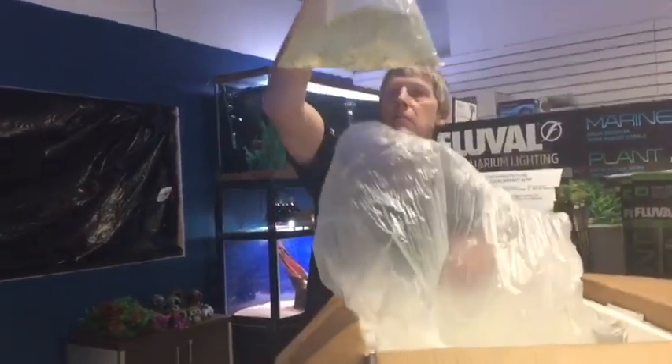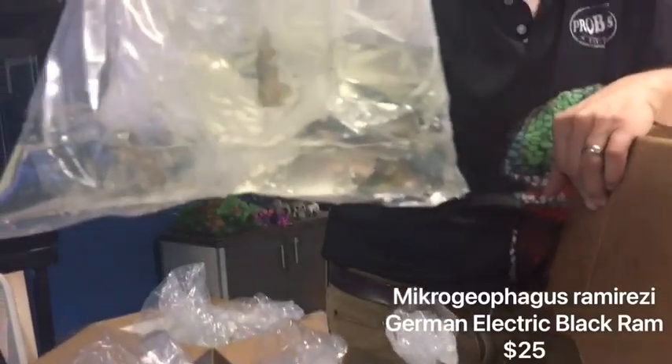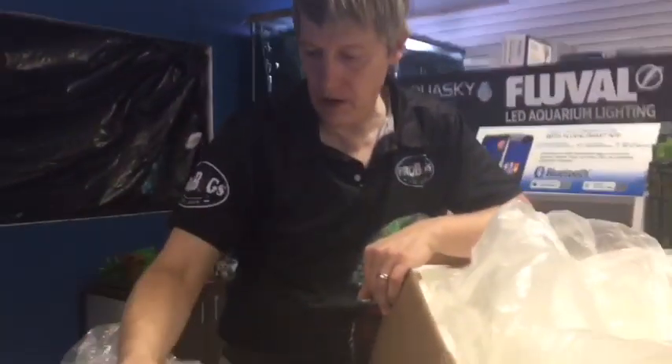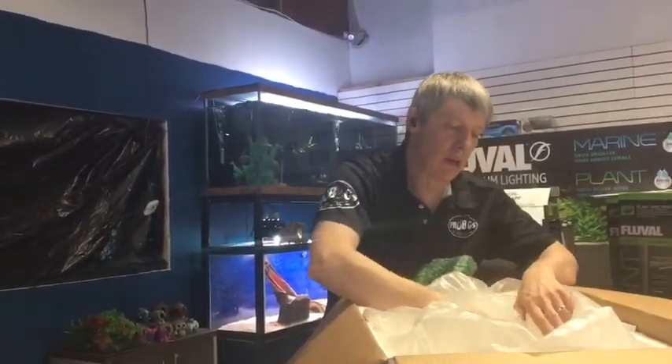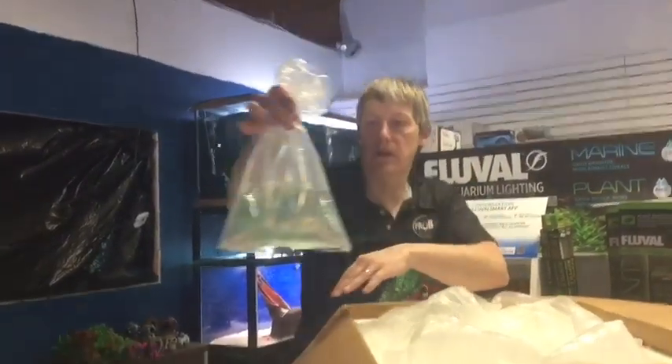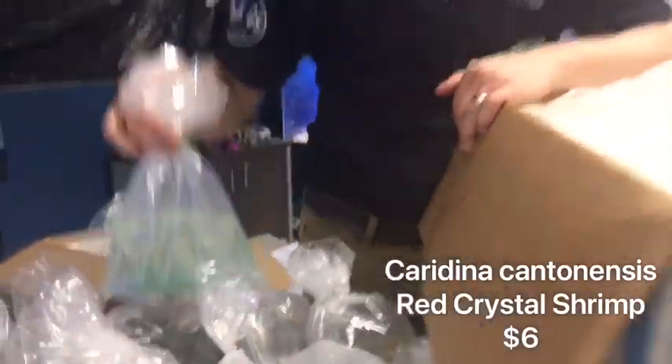More Peter's Elephantnose — we can fit those in the box. Rams — got some of these last week; these are the black rams. Beautiful fish. Sold out of them so quick, we doubled up our order this week. Beautiful black rams. Here's some shrimp — got some red crystal shrimp. Sold out of these last week also.